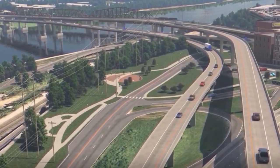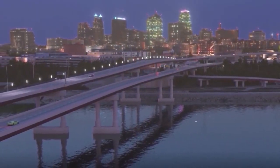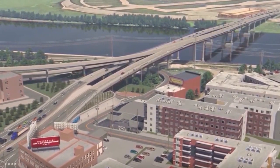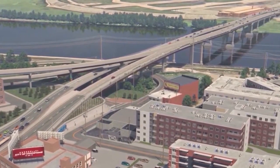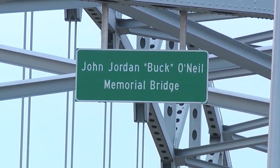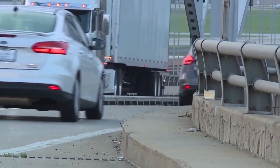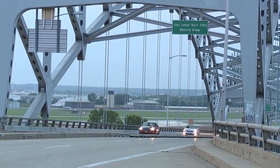Southbound traffic is going to be able to continue to use the west side of the downtown loop this year, but that's going to change next year. This major closure of the downtown loop is necessary to allow for construction of a direct connection from the northbound lanes of the west loop to the northbound 169 highway — that's the new bridge crossing. It also will allow workers to rehab the northbound lanes of the west loop to the westbound bridge that heads on to I-70.